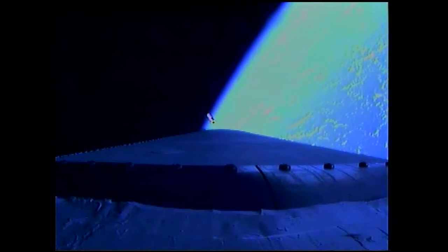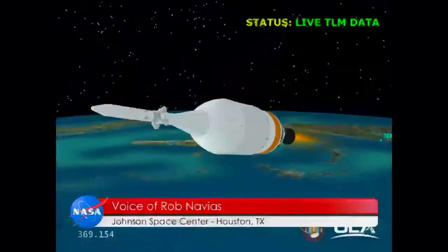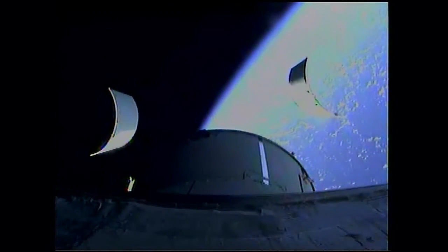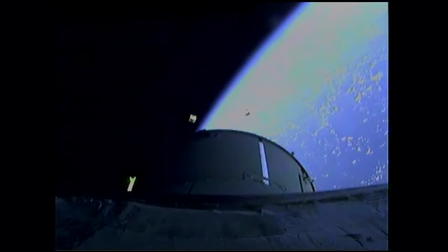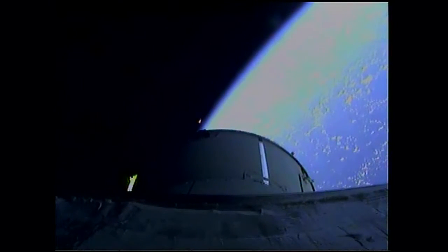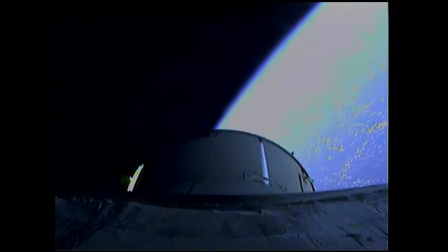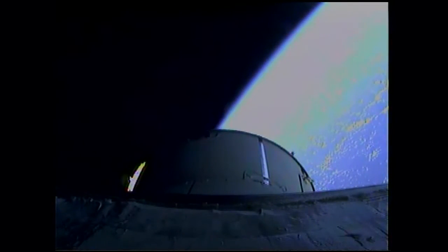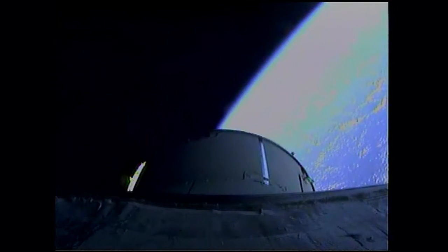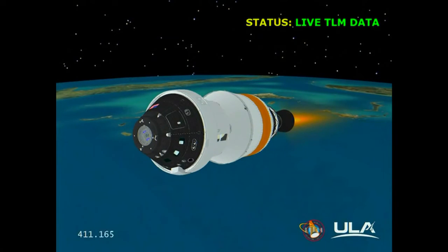This is Mission Control Houston, taking over commentary as we come up on the first two critical Orion program milestones: the service module fairing panel jettison and the launch abort system jettison. The service panel jettison has occurred — the three thirteen-by-fourteen-foot panels have separated. And we have launch abort system jettison. The 361-pound solid propellant motor has pulled the launch abort system free from the upper stage and away from Orion. Everything going extremely well — the first two critical milestones have been accomplished.